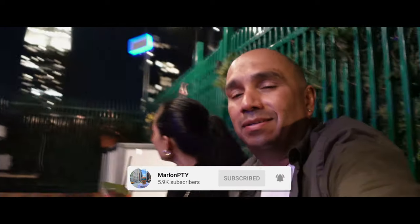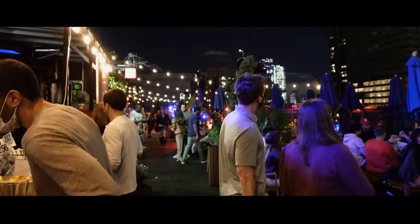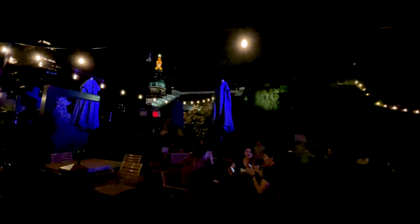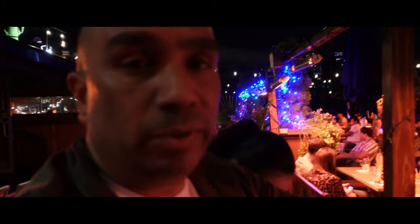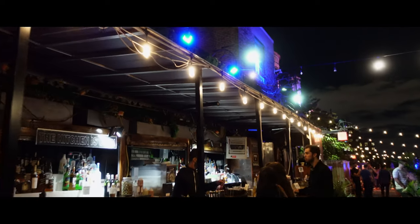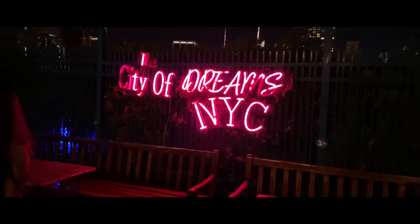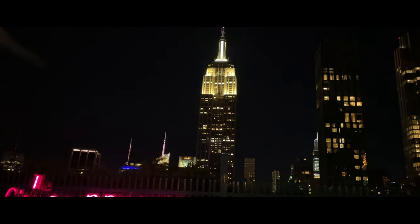We're here at the 230 Fifth Rooftop — a very nice rooftop with a beautiful view of the Empire State Building. Just enjoying a drink here. We wrapped up our first night in New York City at the 230 Fifth Rooftop Bar, located on the corner of 5th Ave and 27th Street. It was a Thursday night so there was no cover. The best thing about this place are the views — spectacular skyscrapers of New York City. Drinks were really good but pricey. The atmosphere had a real nice chill vibe and the music was good. I hear they have a great brunch on Saturdays and Sundays.